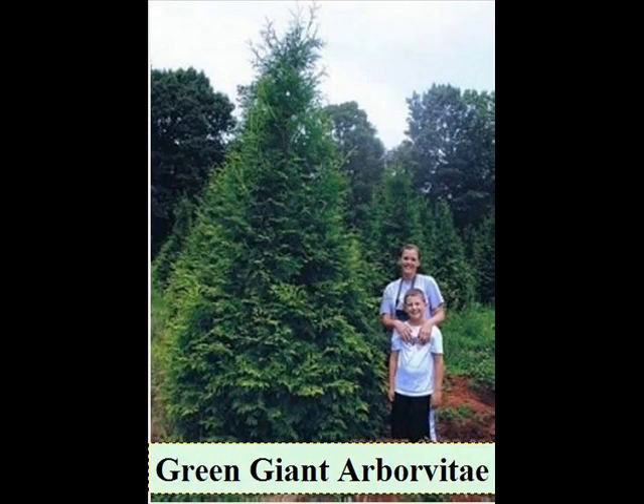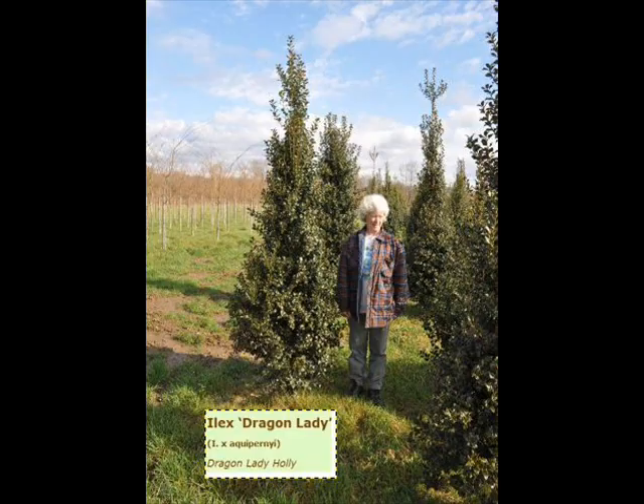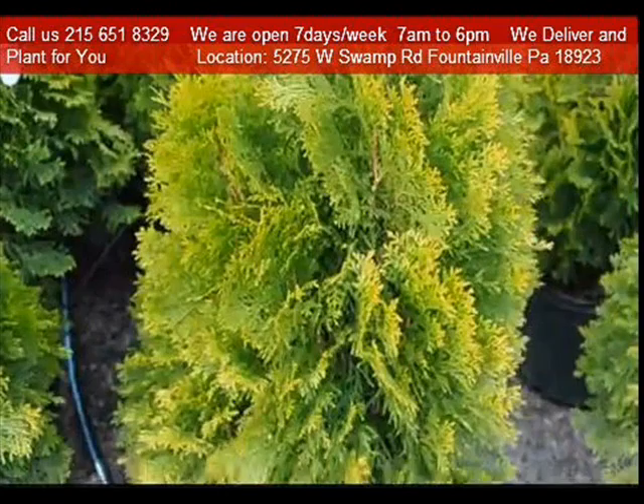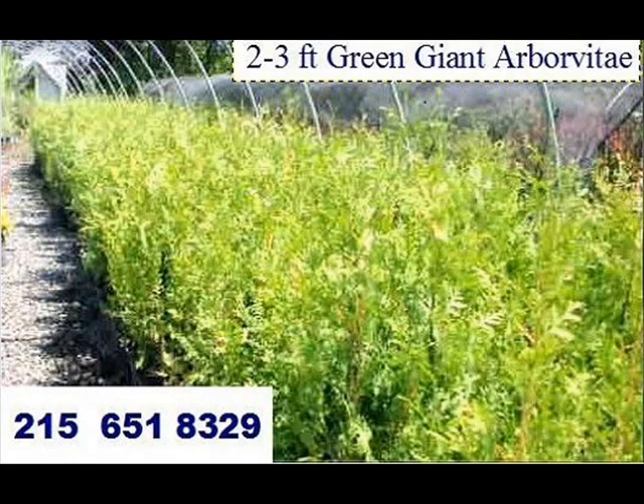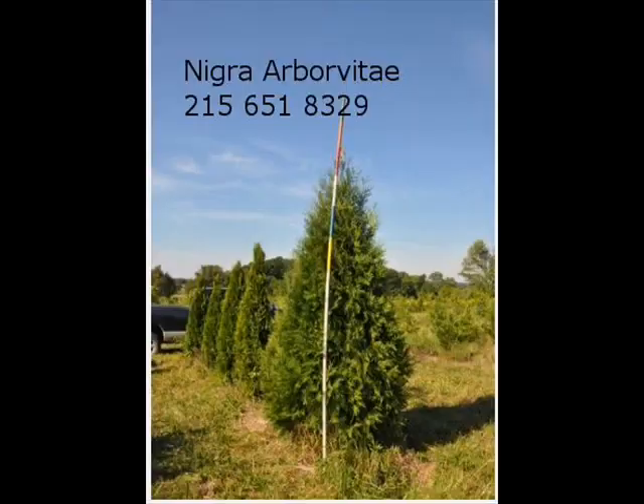We specialize in screens and buffers, but we also have shade and ornamental trees as well. We're on a main road, Route 313, also known as Swamp Road, just west of Doylestown, between Doylestown and Allentown. Call us at 215-651-8329 or visit us at 5275 West Swamp Road, Fountainville, PA.